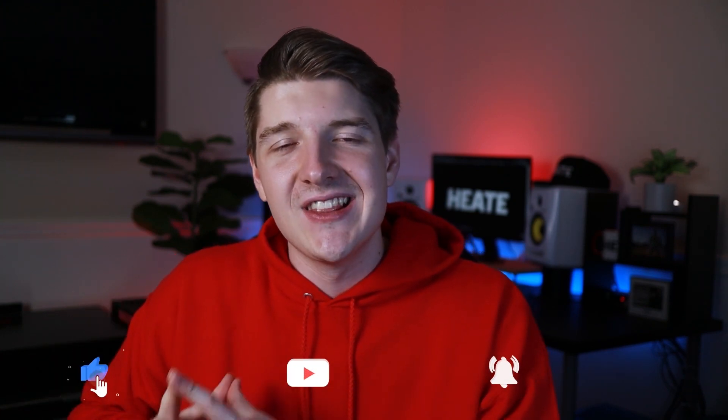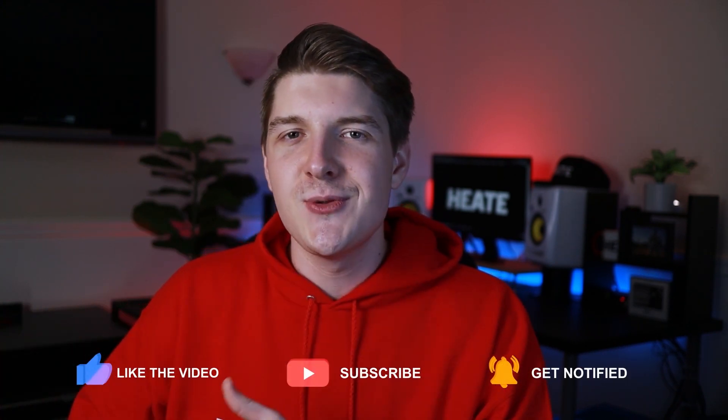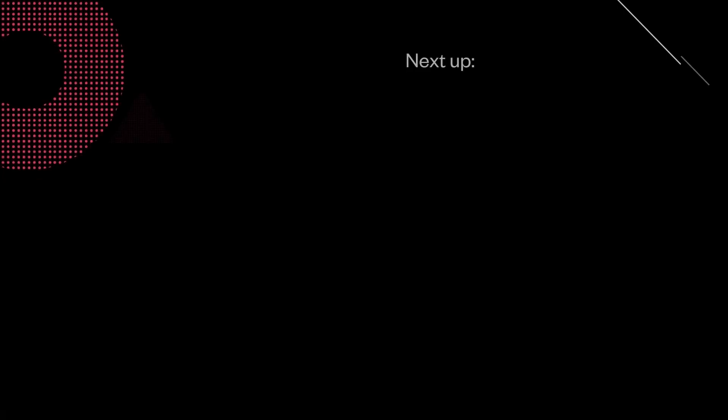If you enjoyed this video, please make sure to leave a like and subscribe to the channel if you are not already. If there are any mistakes you think we missed in this video, please leave a comment saying which ones you think are big mistakes producers make all the time. I'll be pinning the comment below whichever one helps the most. Peace out.